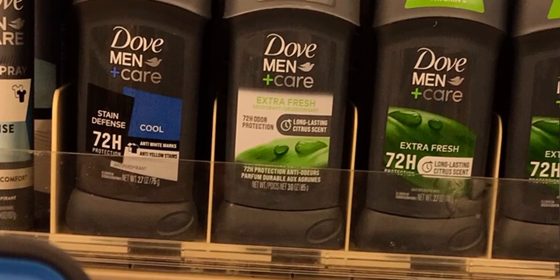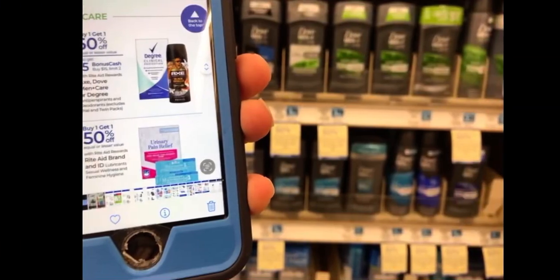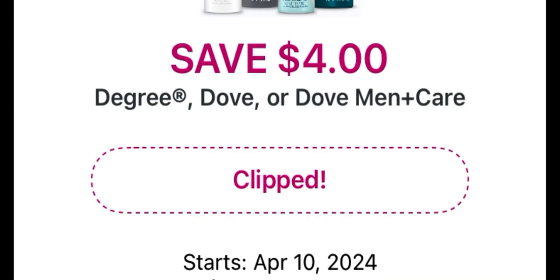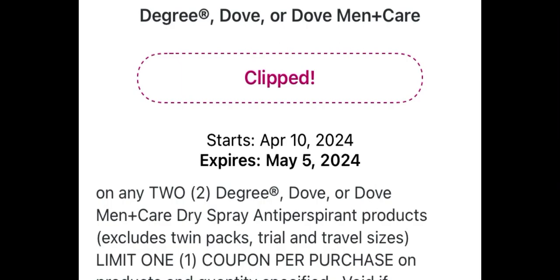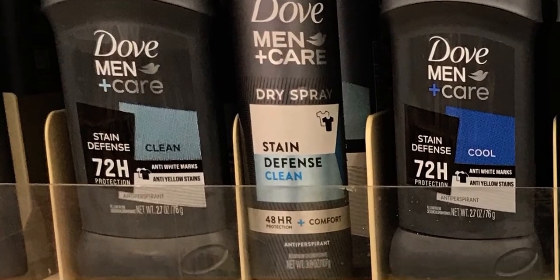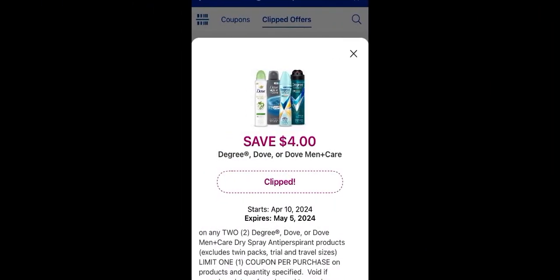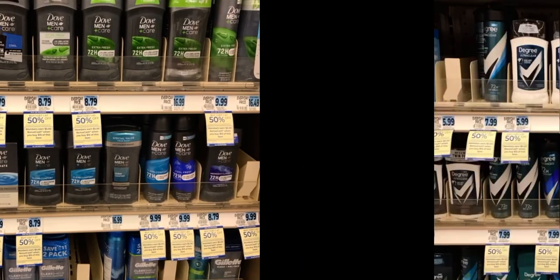As far as pricing, some Dove Men Plus Care sticks were $8.79 — really high. We also have a $4 off coupon on Degree, Dove, or Dove Men Plus Care dry spray antiperspirant products. The Dove dry spray is $9.99, so buying one at $9.99 and a second at $4.99 wouldn't even hit $15, but we'd still be able to utilize that $4 off coupon.